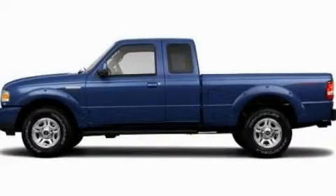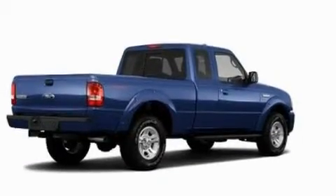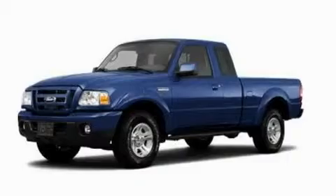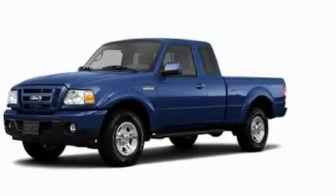This is a 2011 Ford Ranger. It has the power to move what you need and the look, too. Its top features include keyless entry and a CD player which is capable of reading MP3s.